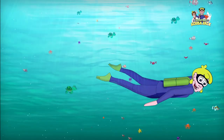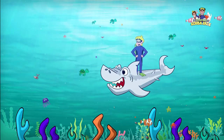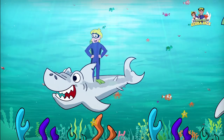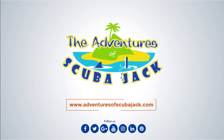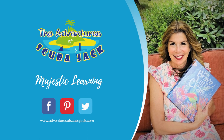Come on everybody and follow me! Jump and swim out to the bottom of the sea! It's time for adventure, fun and learning — Scuba Jack! It's a shark attack! Please subscribe to my YouTube page for more fun videos.